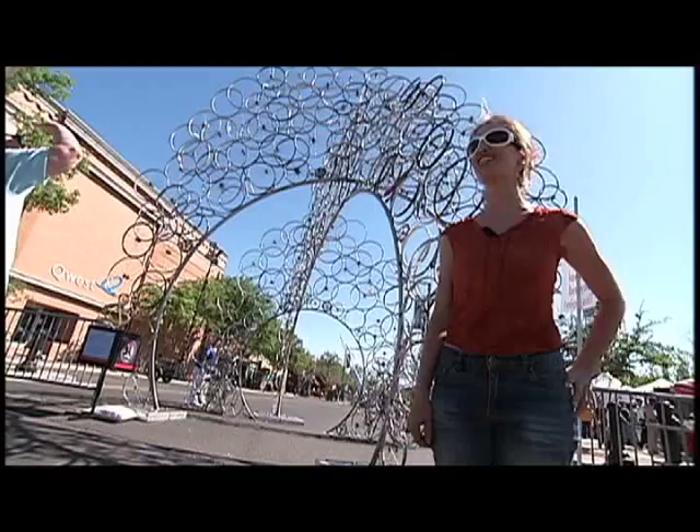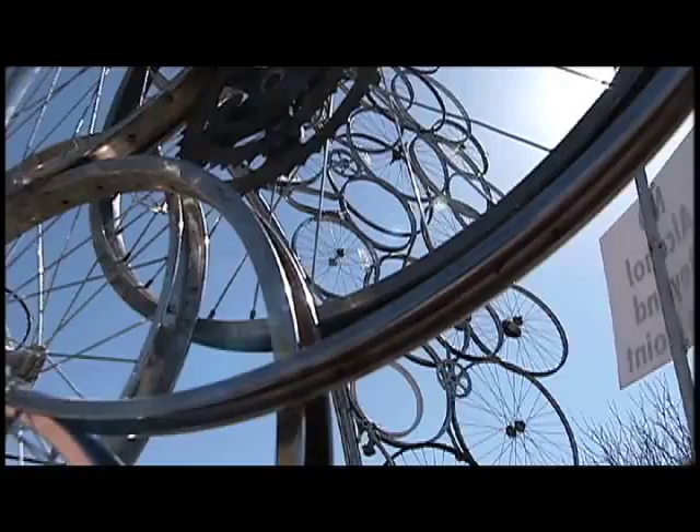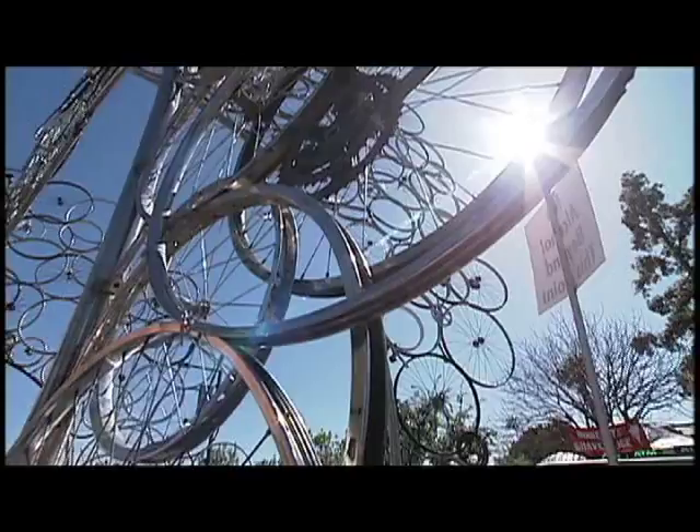This bicycle sculpture is no easy task to move. Mainly transportation is the main issue, ironically. The artists of Double Archway had to spend money to get their creation to Glendale's Jazz and Blues Festival. This is one example of how featured artists who show their work at festivals like this contribute to the local economy.